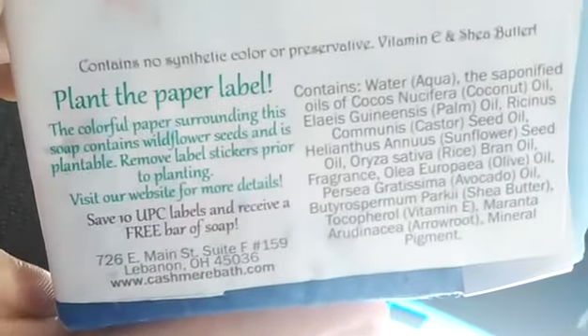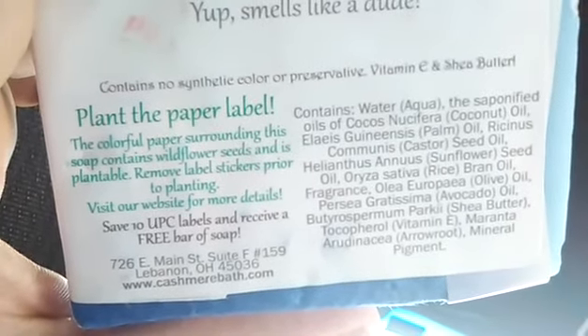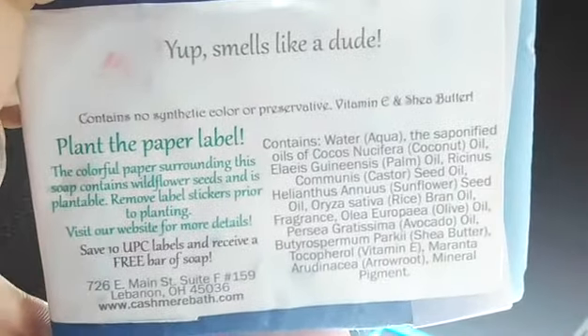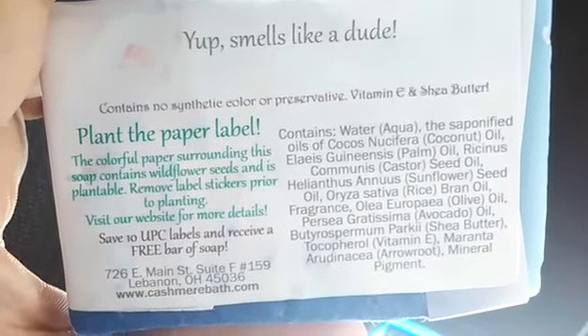So anyways, this is 'plant the paper label' — the colorful paper surrounding this soap contains wildflower seeds and is plantable. Remove label sticker prior to planting. Visit our website for details at cashmerbath.com.